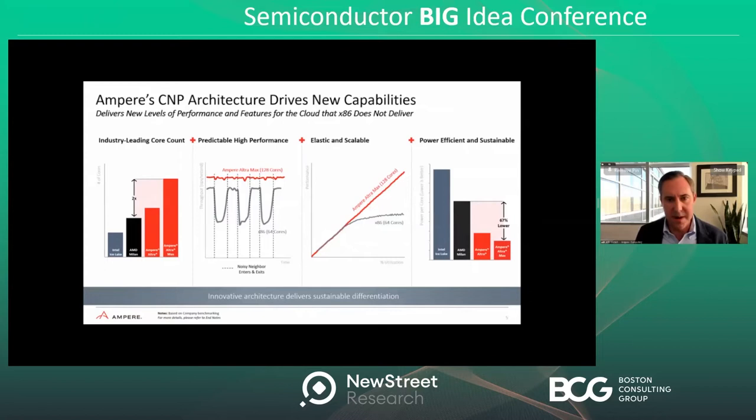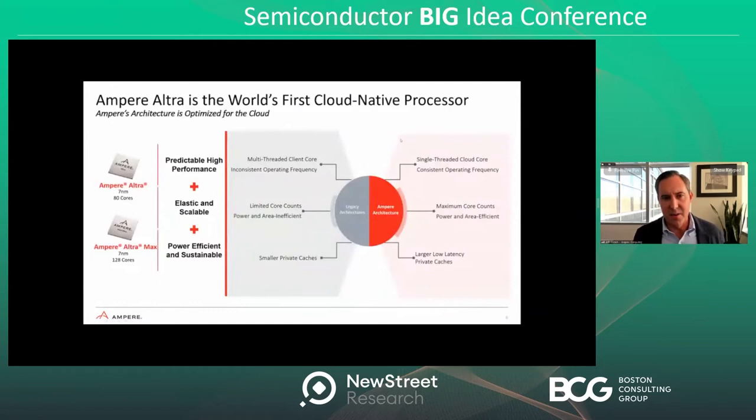Looking at what we actually did under the hood: there are many unique things we've done from a design and architecture perspective to deliver three key tenets — predictable high performance, elasticity and scalability, and a power-efficient sustainable solution. Rather than using multi-threaded cores, which are really client cores reused in the data center, we have a core designed specifically for the cloud. It's single-threaded to avoid interference and the noisy neighbor problem. We run at very consistent frequencies, allowing users to see the same level of performance regardless of what application they or their neighbors are running.